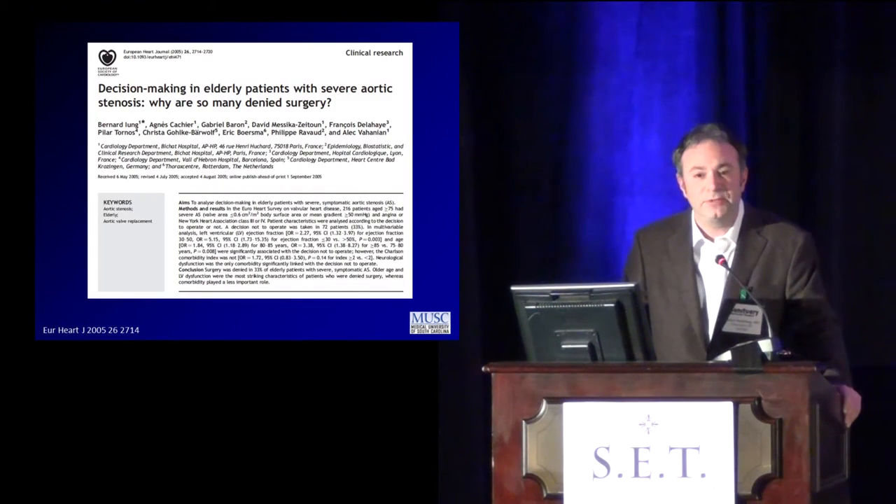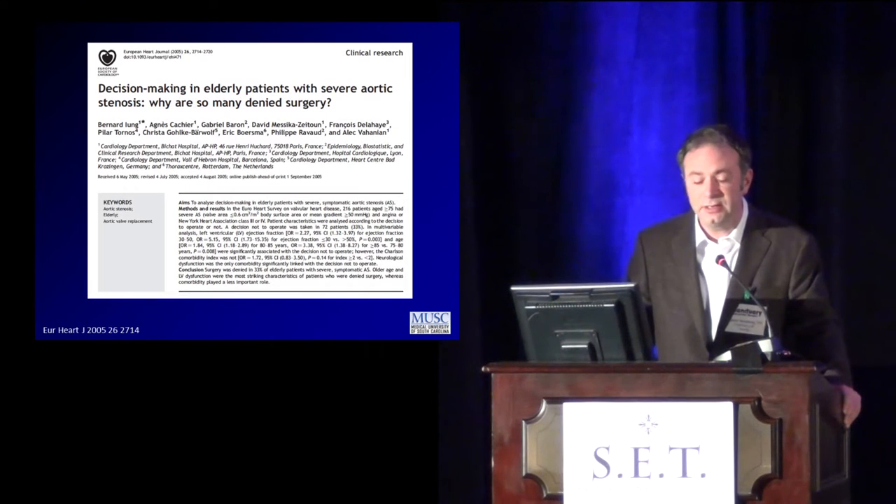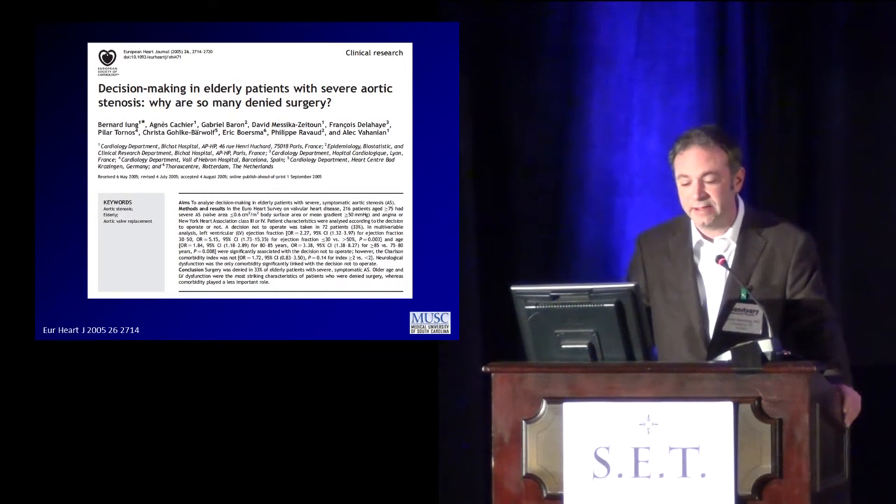A number of patients — up to about a third — are not ever treated. They come to diagnosis and are denied surgery, and reasons for that are complex, but generally function around comorbid conditions such as age, low EF, heart failure at admission, or multiple comorbid states.